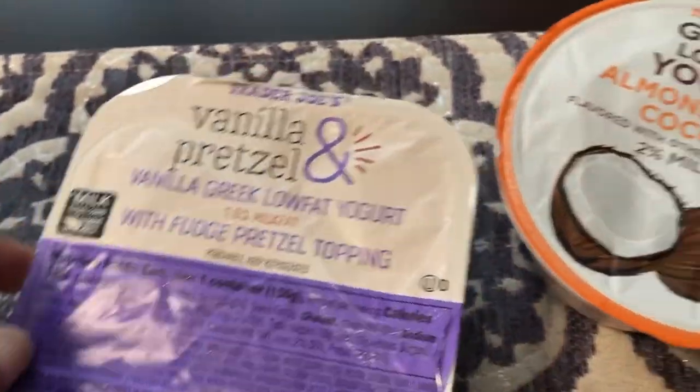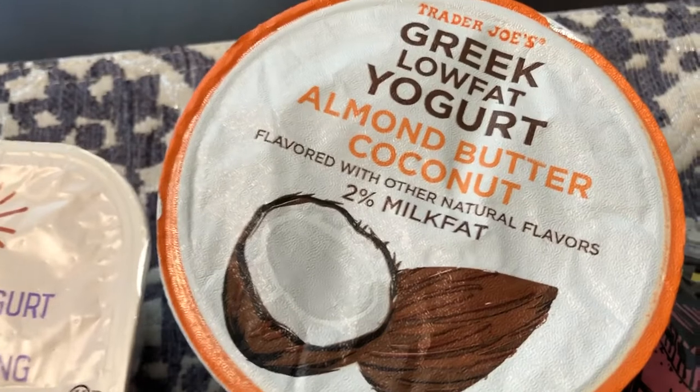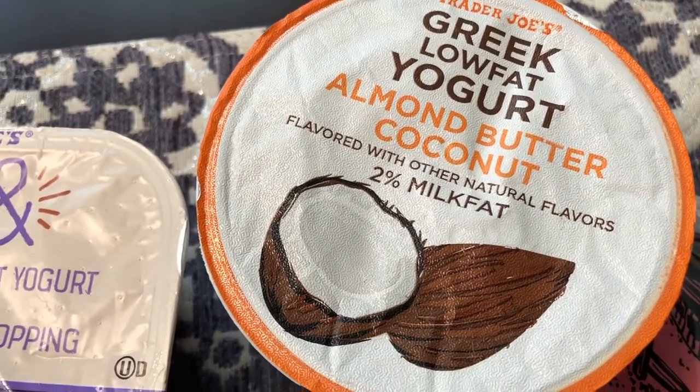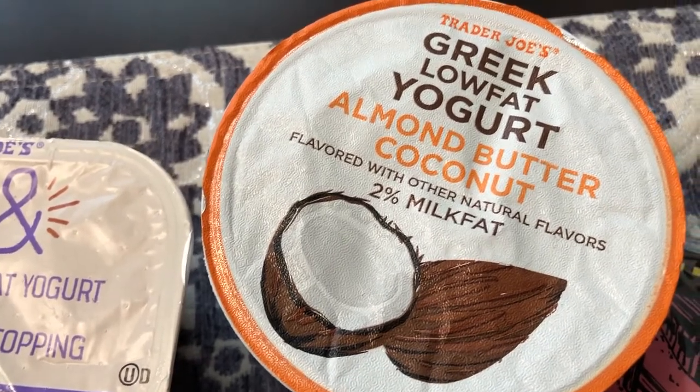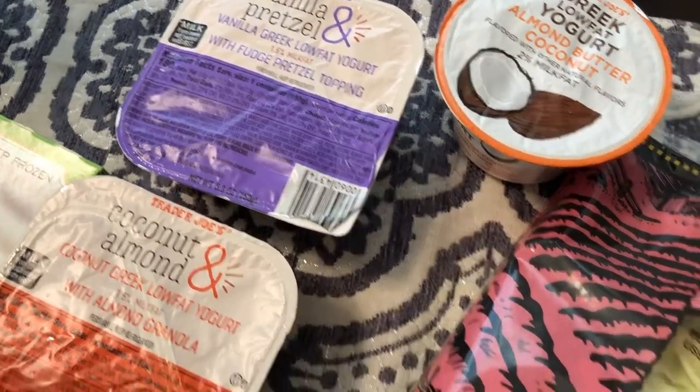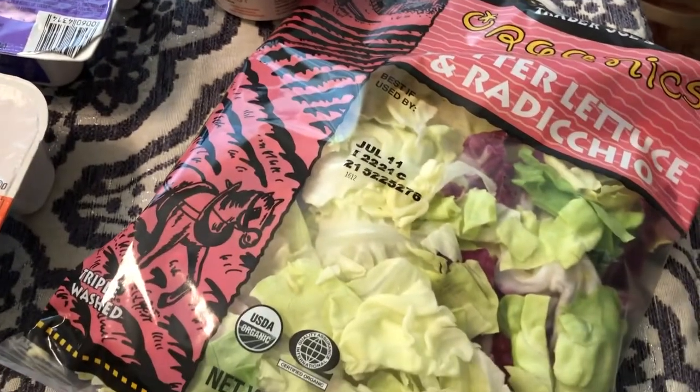The last yogurt I picked up was the Greek yogurt almond butter coconut — I thought that sounded pretty interesting so I wanted to give it a try. I got a total of three different yogurts, all of them new to me.